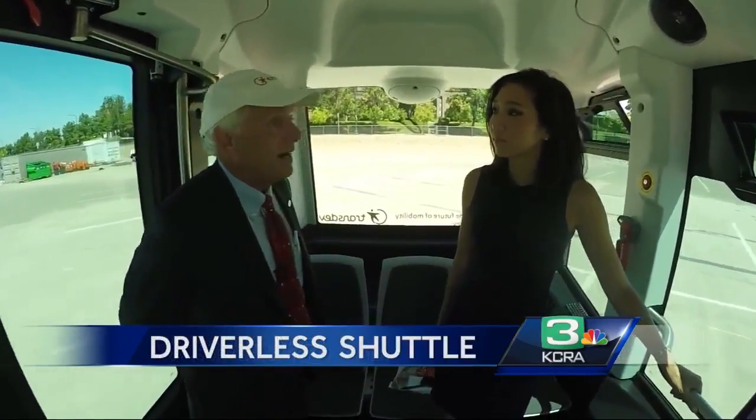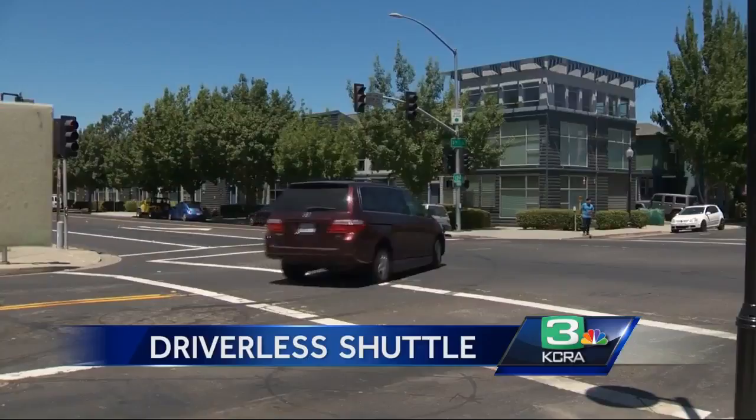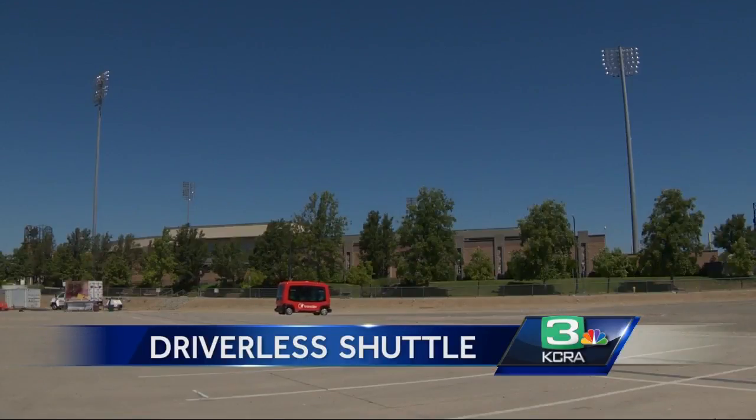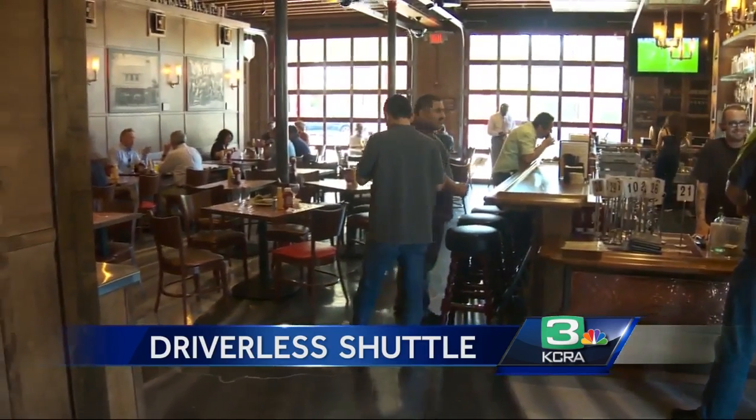It's meant to carry people short distances, a couple miles probably max, along a fixed route. That route is being proposed along third and riverfront streets, connecting places like Rayleigh Field with restaurants like Burgers and Brew.